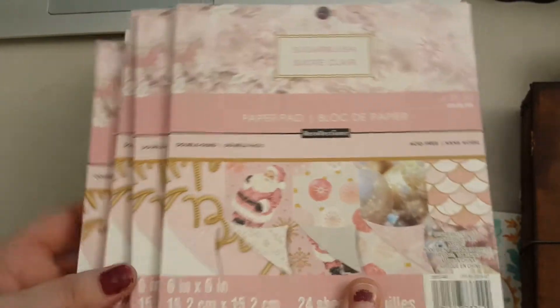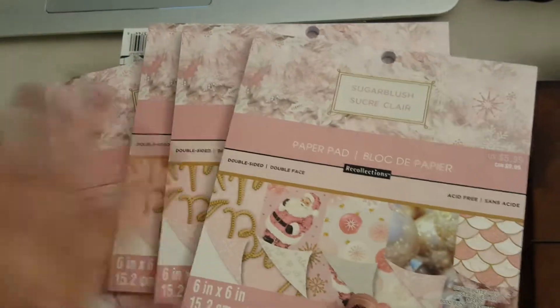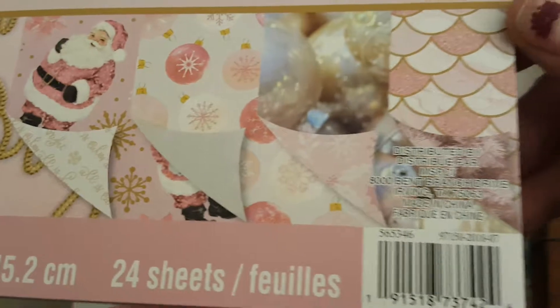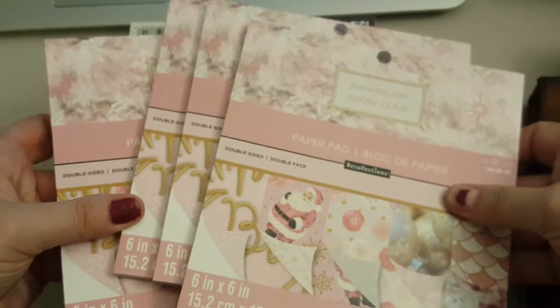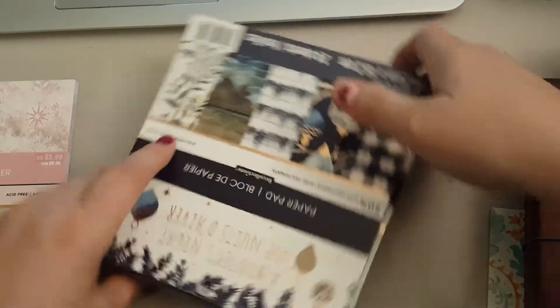I got four of these six by six pads — this is the Sugar Blush, it is a Christmas one. These are double-sided and they are really pretty. I got four of the Sugar Blush.